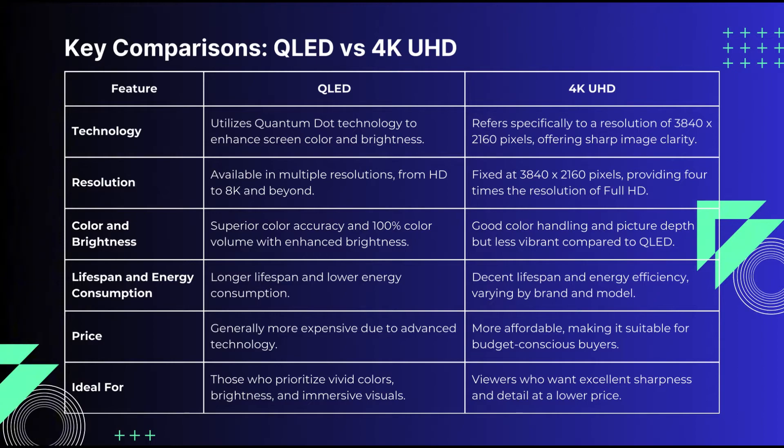What is UHD 4K? UHD stands for Ultra High Definition, and 4K refers to the resolution. A 4K UHD TV offers 3840 by 2160 pixels.